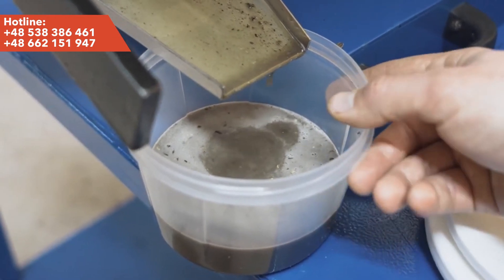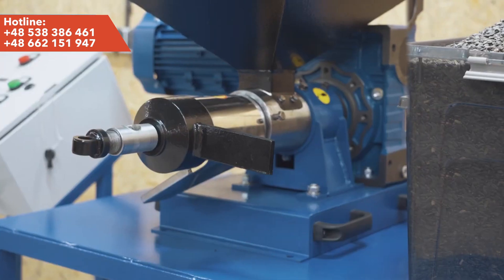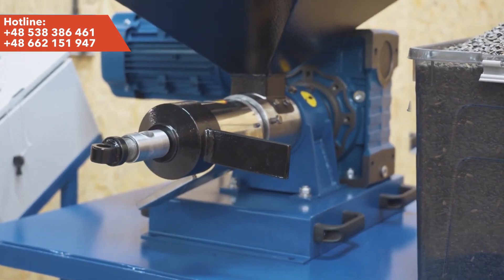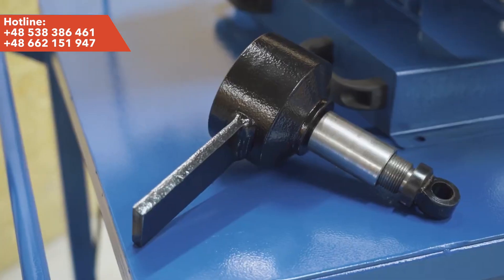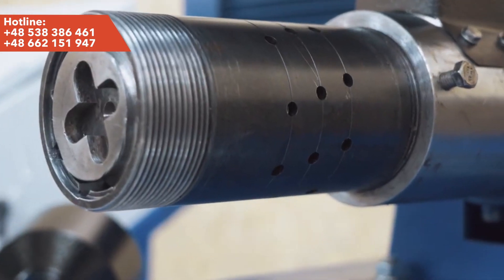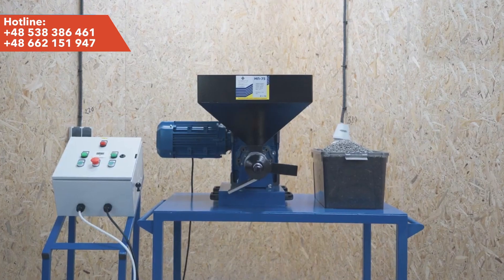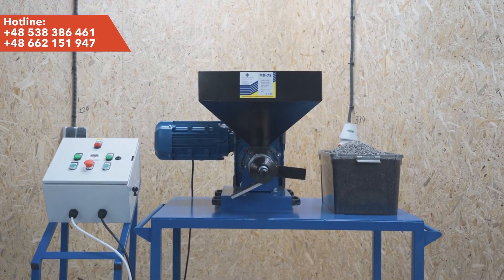The procedure for cleaning the oil press is simple and requires only disassembly of the filter cap and the screw body. After each work session, it is necessary to thoroughly clean all internal elements of any remaining seeds or oil. Our oil press is rated for 400 volts and equipped with a 3 kilowatt motor, ensuring smooth and efficient operation in all conditions.